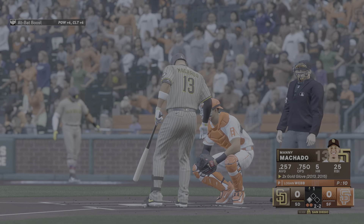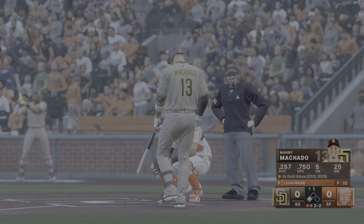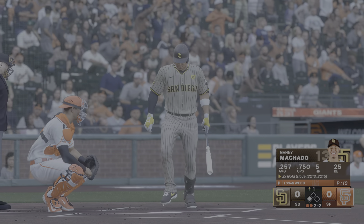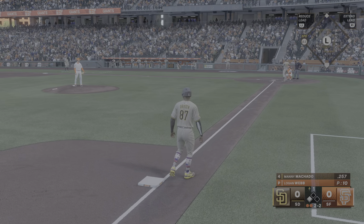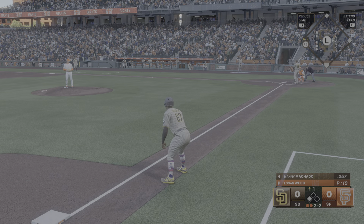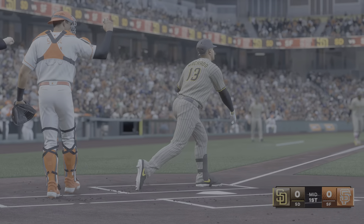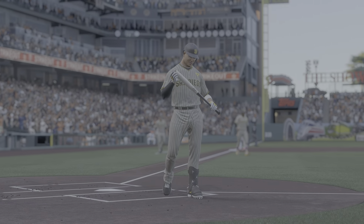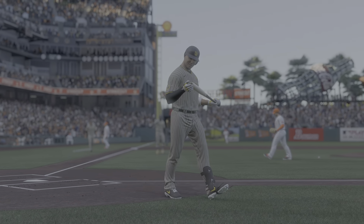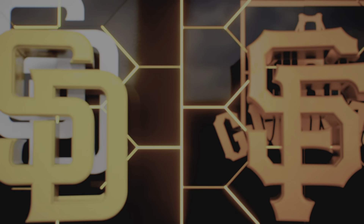Manny Machado up to the plate. When you talk about elite defensive third basemen, this guy is at the top of the list. Hayden on third with two outs. You play that hot corner, got to be pretty courageous over there with the way balls come off the bat. Well, that's a strikeout — that'll do it for the inning. They pick up a two-out triple but can't bring him home. No score.